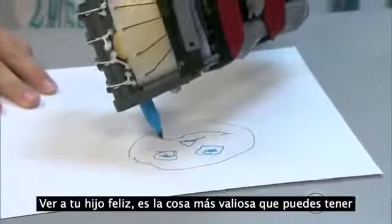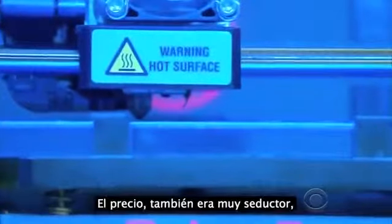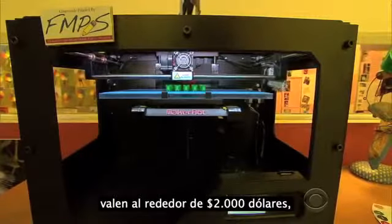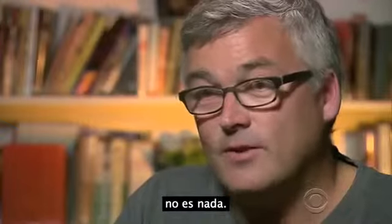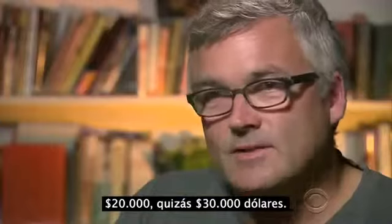What is it like to see him with this? Making your kids happy is like the most rewarding thing you can have as a dad. The price tag was also appealing. Many 3D printers sell for about $2,000, but materials are far less expensive — this thing cost about $5 or $10. What would a traditional prosthesis cost? $20,000 to $30,000.